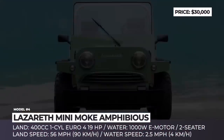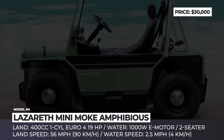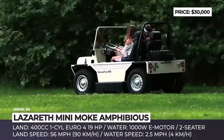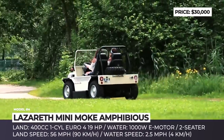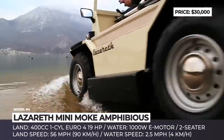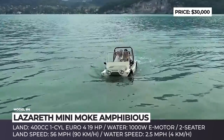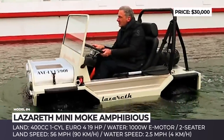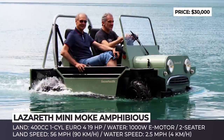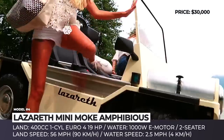MINIMOKE. Ludovic Lazareth is the mastermind behind this French automotive company that specializes in designing and manufacturing custom vehicles, from beastly-looking motorcycles to amphibious retro cars, the likes of the MINIMOKE. This hybrid car is based on the original MOKE, which was produced by the British Motor Corporation as part of the initiative to turn the MINI into an off-roader. On land, the car is powered by a 400cc single-cylinder Euro4-compliant engine that outputs 19 horsepower and can reach a 56 mph top speed, with 4x4 wheel drive for all-terrain capability.